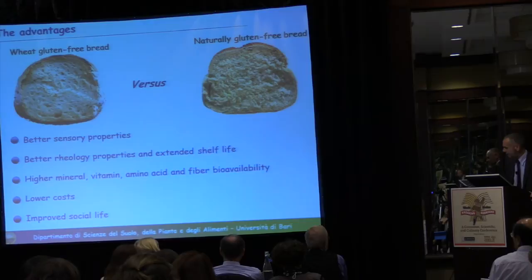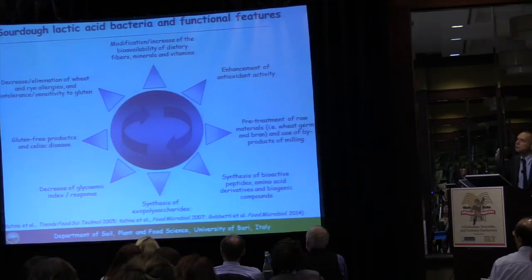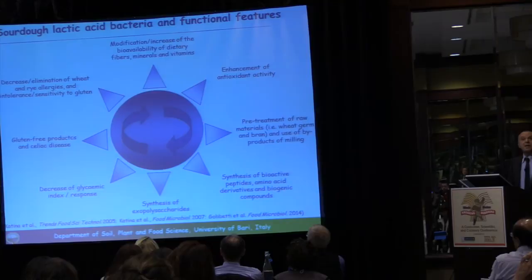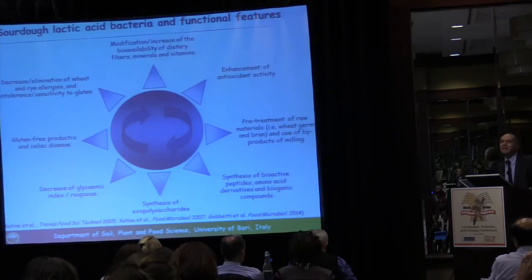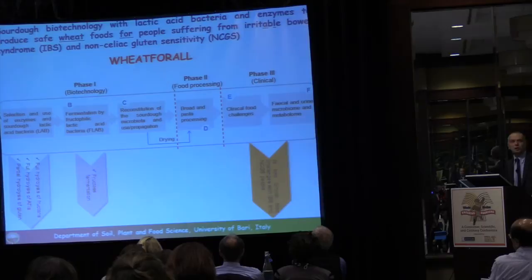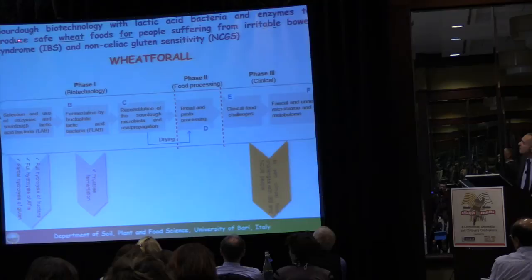In conclusion, I recall all the nutritional benefits attributed to sourdough, most of which are attributed to lactic acid bacteria. These benefits also include effects on other wheat components beyond gluten. We have already started a new project submitted to the European Commission, dealing with sourdough biotechnology using lactic acid bacteria and enzymes to produce safe wheat foods for people suffering from IBS and non-celiac gluten sensitivity (NCGS).